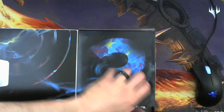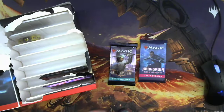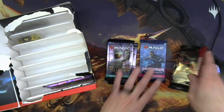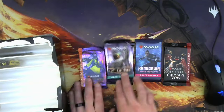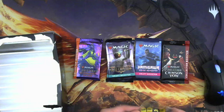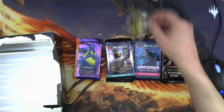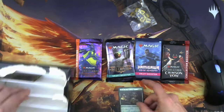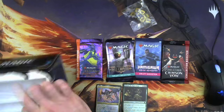Alright, so random packs are New Capenna, Kamigawa, another New Capenna, Crimson Vow, and Innistrad Midnight Hunt. It kind of looks like they're trying to just get rid of cards they had too much stock of. There's some dice of some sort — doesn't make sense to me — and then two foil promo cards. I might get lucky and it might be worth the $35 I paid for it.